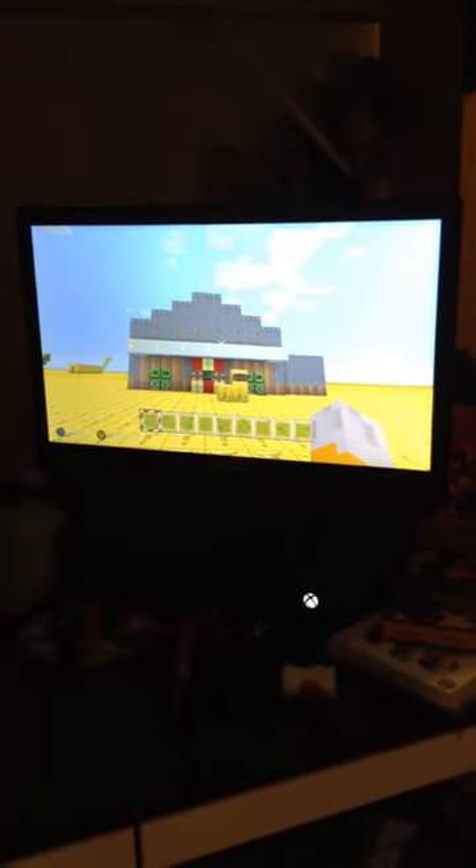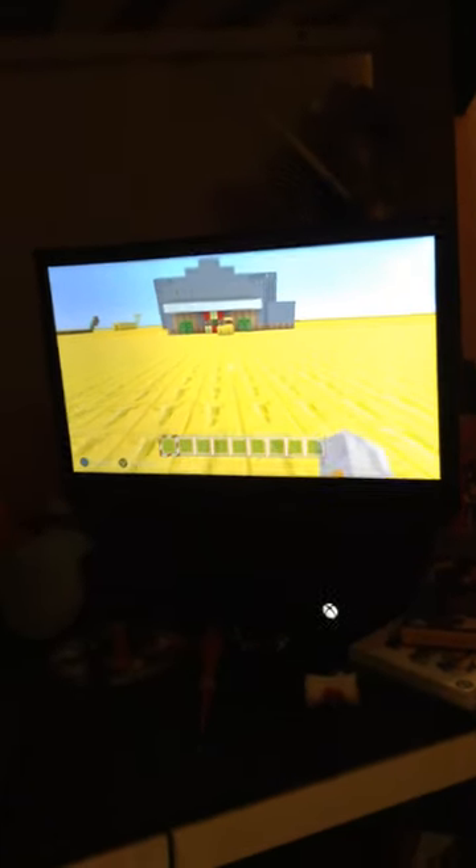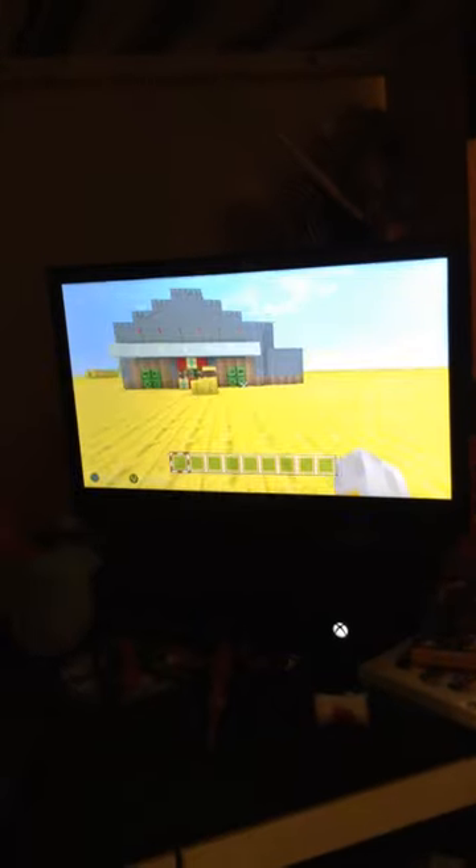Hi guys, and welcome to a video inside Stamper's Theatre, which I have built on my own. We will be exploring it. Here is the ticket booth, here is where you can get everything.